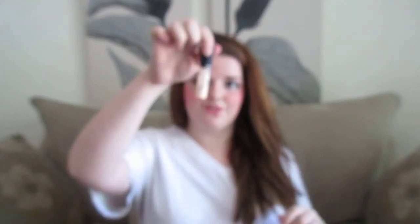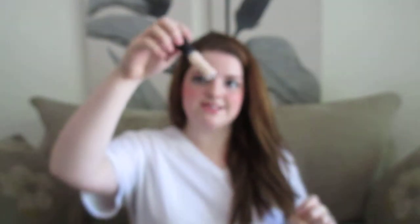The next product is the MAC Studio Sculpt Foundation. I love this — I've mentioned it in my MAC favorites as well. It is such a great full coverage foundation. If I really wanted to get every single use out of it, I could cut it open and squeeze the product into a pan and apply it that way, but I'm just going to go buy a backup. Then I have the MAC Mineralized Concealer — I love this. I've used all of it. I could cut the container in half to get the last bit, but I'll just go buy a backup instead.